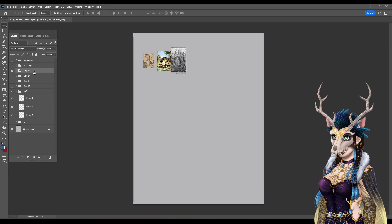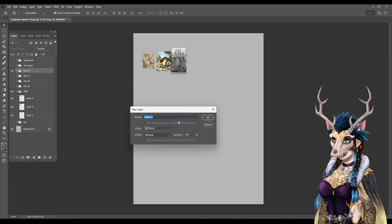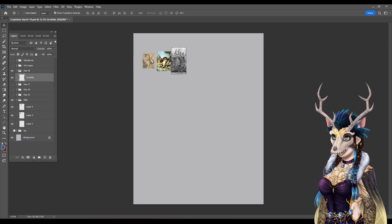The Tatzelwurm, which is today's cryptid, is not what I thought it looked like. I thought it was going to be just like a giant snake. It is not a giant snake — I mean, it's snake-like, but it is not a giant snake. It is part snake, part cat.